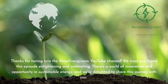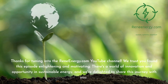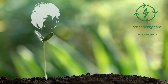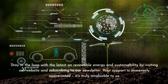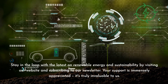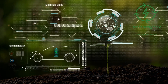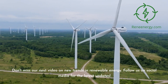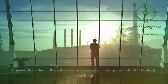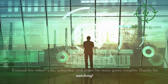Thanks for tuning into the ReneEnergy.com YouTube channel. We trust you found this episode enlightening and motivating. There's a world of innovation and opportunity in sustainable energy, and we're delighted to share this journey with you. Stay in the loop with the latest on renewable energy and sustainability by visiting our website and subscribing to our newsletter. Don't miss our next video on new trends in renewable energy, and follow us on social media for the latest updates. If you enjoyed the video, like, subscribe, and share for more green insights. Thanks for watching.